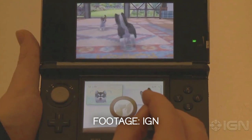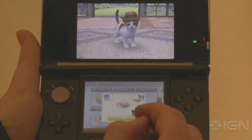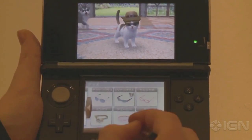Nintendogs Plus Cats was a surprise standout. Once again it stands as a really good tech demo for the system. The graphics are really detailed, the 3D works brilliantly and the silhouette touch screen controls work surprisingly well.